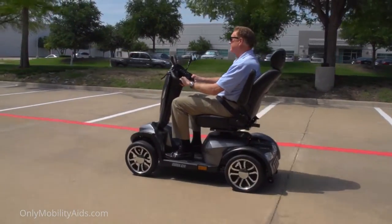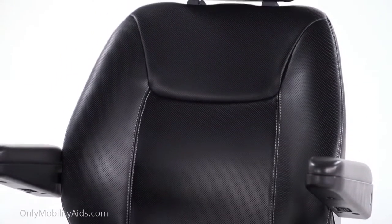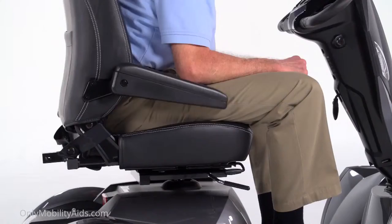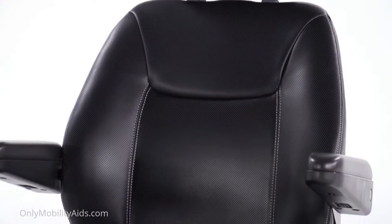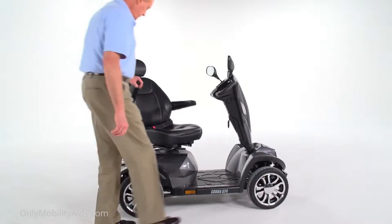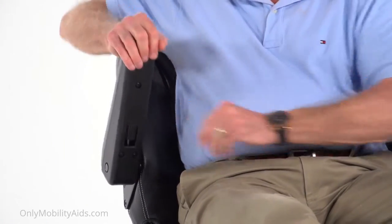Along with great performance, the Cobra offers superior comfort. The sport-style captain's seat is available in either 20 or 22-inch widths with an adjustable height headrest. The reclining seat can be adjusted forward or backward for the ideal driving location, and it offers three height selections to suit users of nearly any height. The padded contoured armrests flip up for convenient boarding and exiting, and the armrest angle can be easily adjusted.